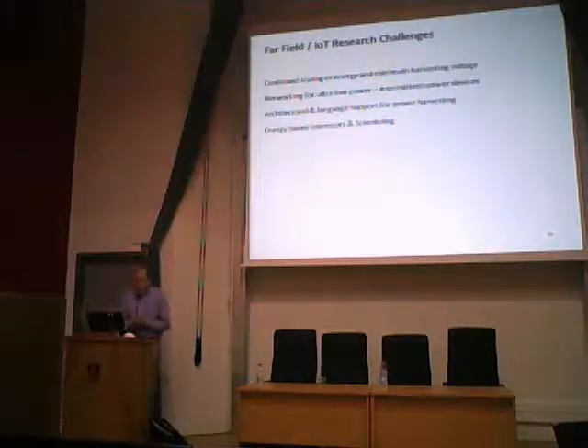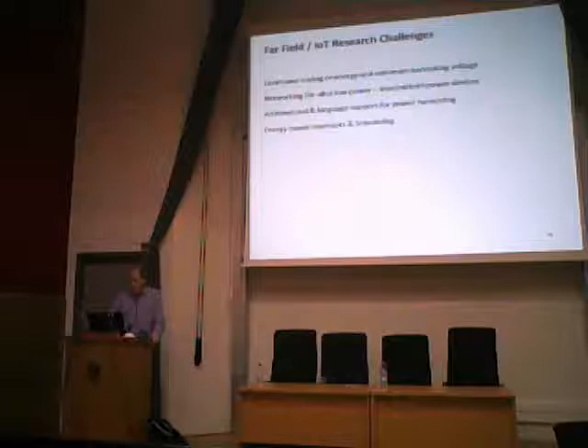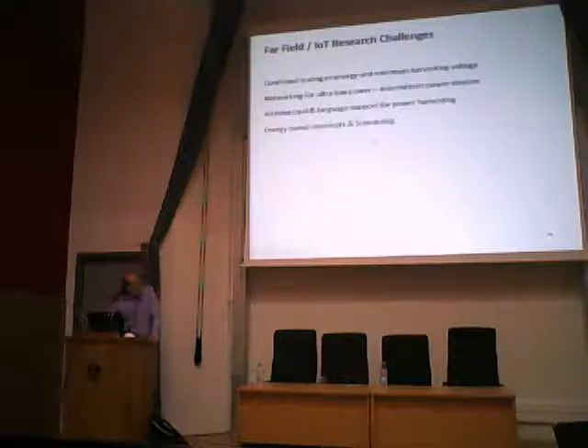In this area, there's a lot of future research to be done: continued scaling of energy and minimum harvesting voltage, networking for ultra-low-power and intermittent power devices, and interesting possibilities in energy-based interrupts and energy scheduling. I showed one example of that with Dewdrop, and I think there's a lot more. Once energy becomes one of the main things you're worrying about, you can really design the system, languages, and architecture from that point of view.